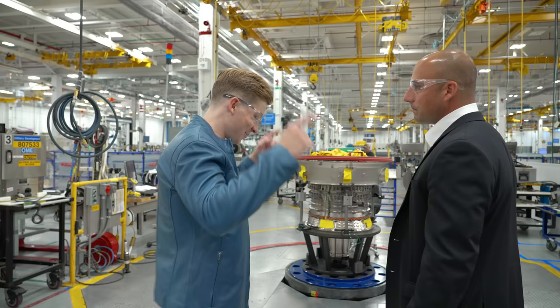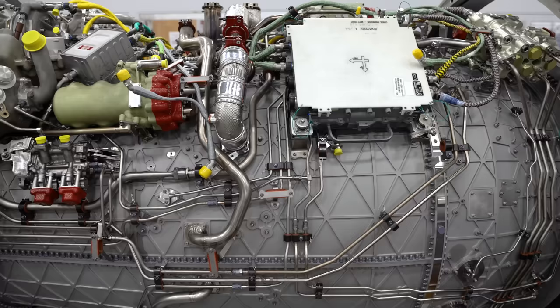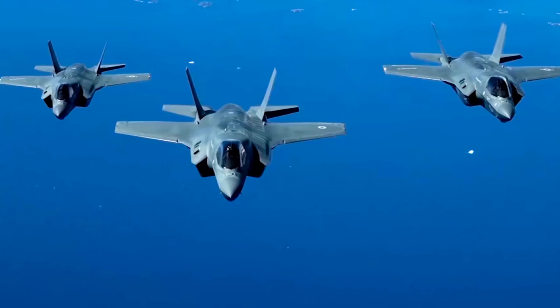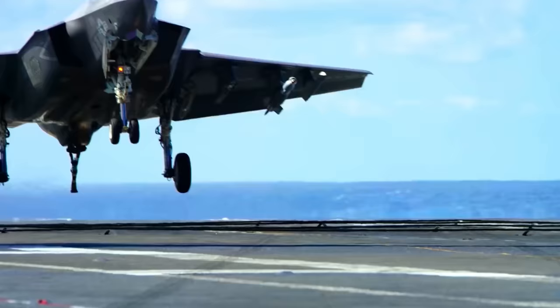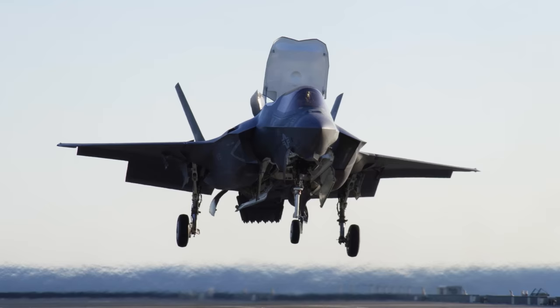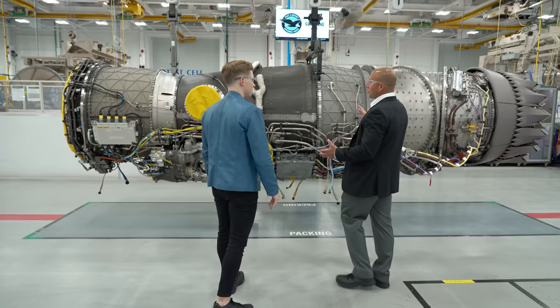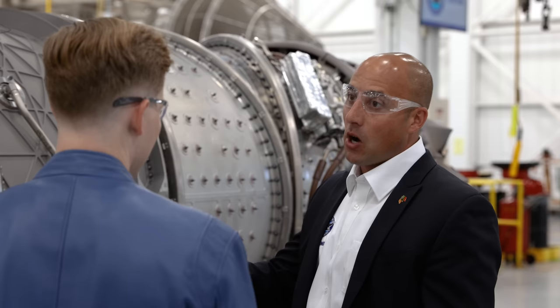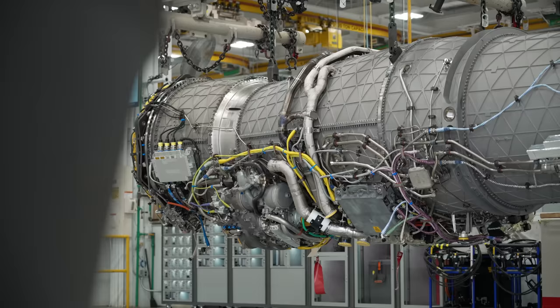Going from two engines to one — more thrust, more power. The F-35 comes in three different variants: the A model used for air-to-air combat, the C model used for carrier operations, and the B model, which features a pivoting engine nozzle that allows the jet to perform short takeoffs and vertical landings. This is the STOVL engine — short for short takeoff vertical landing. That capability gives our Marines and allies the ability to take off from small airfields or smaller aircraft carriers. It does 50% of its thrust out of the lift fan in STOVL mode, and the other 50% out of the swivel nozzle.